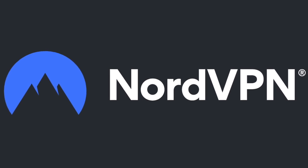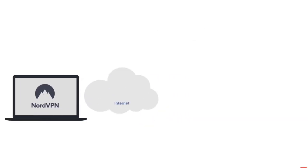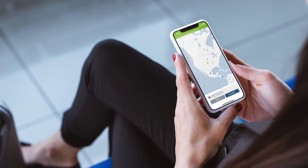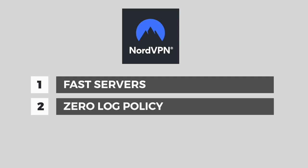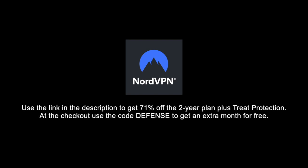This video is sponsored by NordVPN, a premium VPN service available for macOS, iOS, Windows, and Android with more than 5,400 servers in 60 countries. A VPN is an encrypted tunnel that can protect your privacy from threats like data logging by internet service providers, and help you access geo-blocked content. NordVPN has fast servers, a zero-log policy, and recently introduced threat protection, which prevents malware, blocks trackers, intrusive ads, and harmful websites. Use the link in the description to get up to 71% off the two-year plan plus threat protection at no extra cost. Use code DEFENSE at checkout to get an extra month for free.